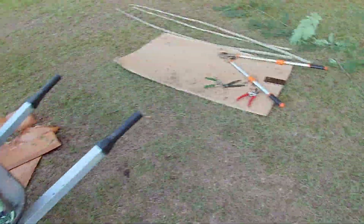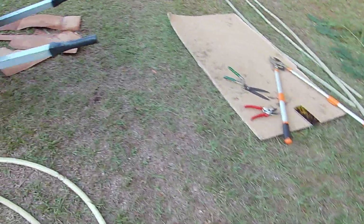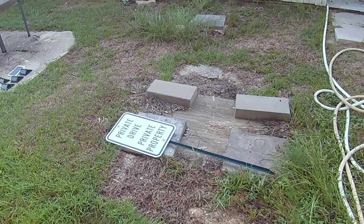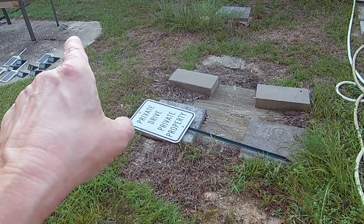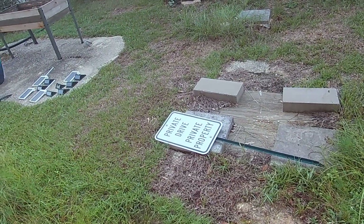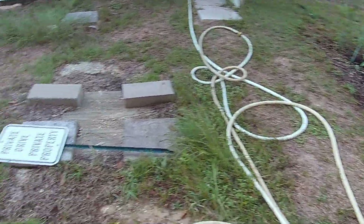I cut a couple that had all these shoots coming out at the bottom of the base of a stump. These trees are kind of a trash tree and they were all over. I had six shoots growing on top of the septic tank and had to clear those out and dig them out. One actually took the shape of that corner of the septic tank - the root had an angle to it.